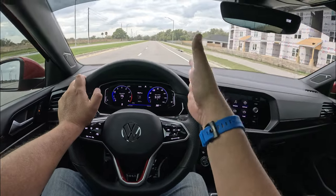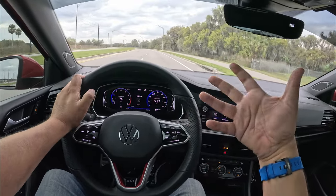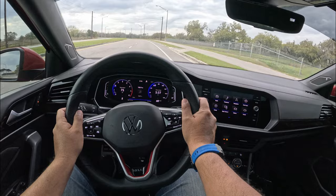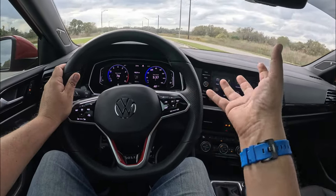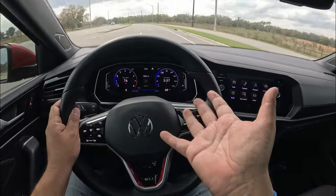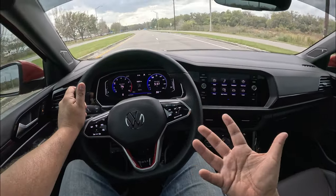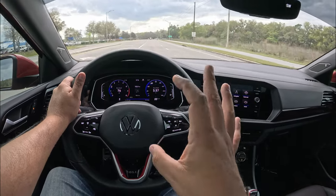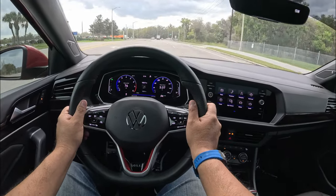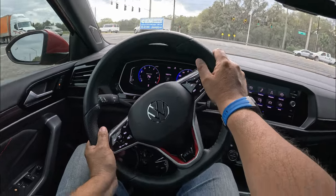Let me know what you guys think of this Jetta GLI in the comments — I think it's a fantastic sporty car at a fantastic price. It's comfortable, has plenty of amenities, looks great, and has good trunk space. This Jetta takes me back to the old square-box MK models from the 80s and 90s. For under $30,000, the competition like a Honda Civic is about the same price but not as fun — unless you go Type R, which adds another $15,000.